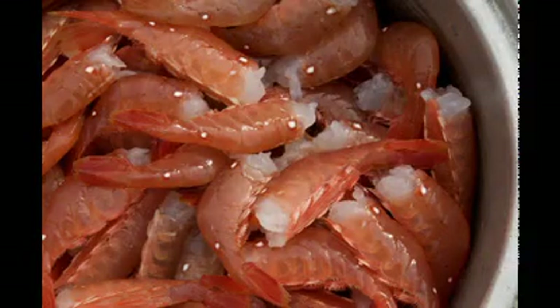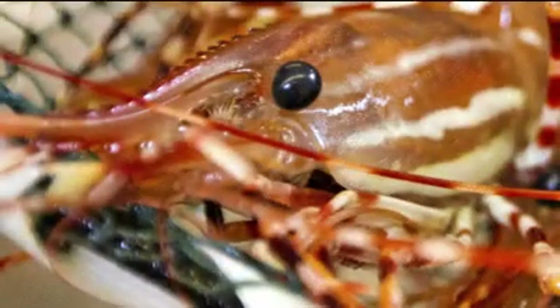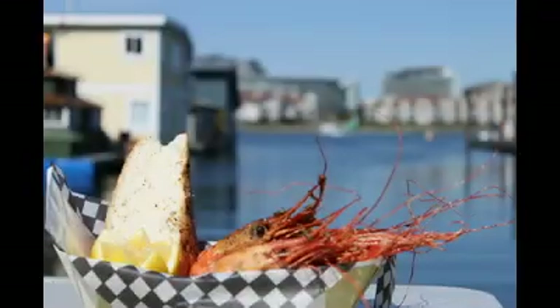Wild BC spot prawns are the largest of the seven commercial species of shrimp found on the west coast of Canada. These prawns are a delicacy known around the world for their sweet, delicate flavor and firm texture. Sea-to-sea spot prawns can be used on menus for appetizers, salads, or as a main course.